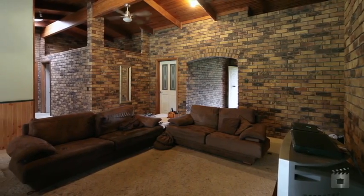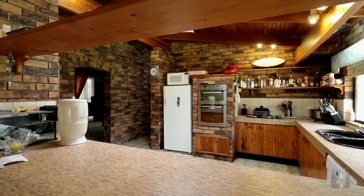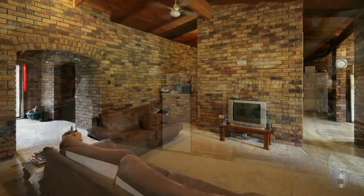The added bonus of a study nook opening onto the back patio, and a generous kitchen with plenty of cupboard and bench space.